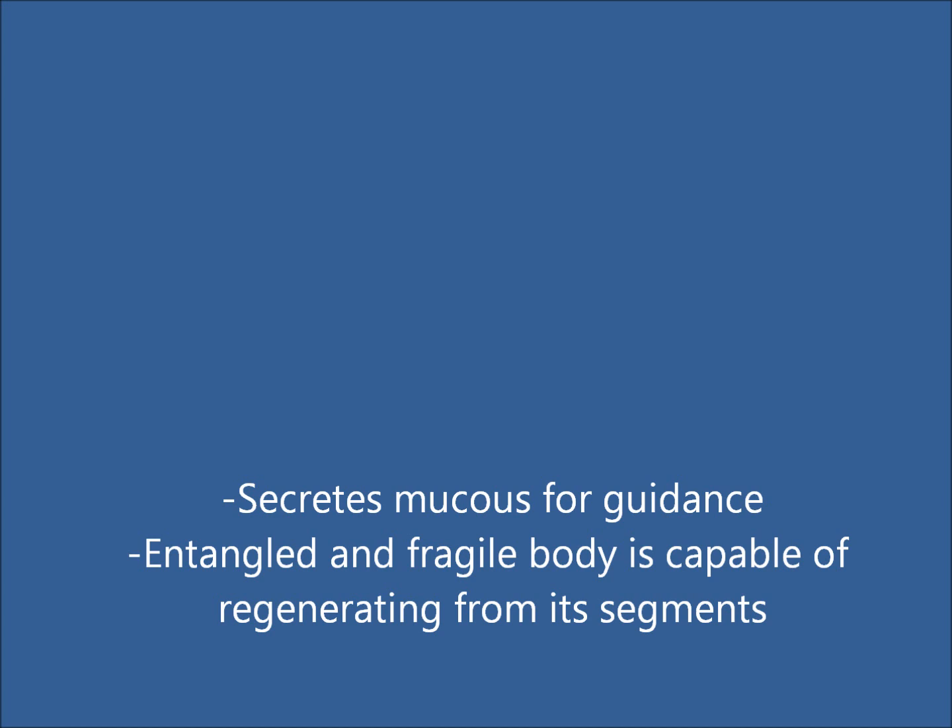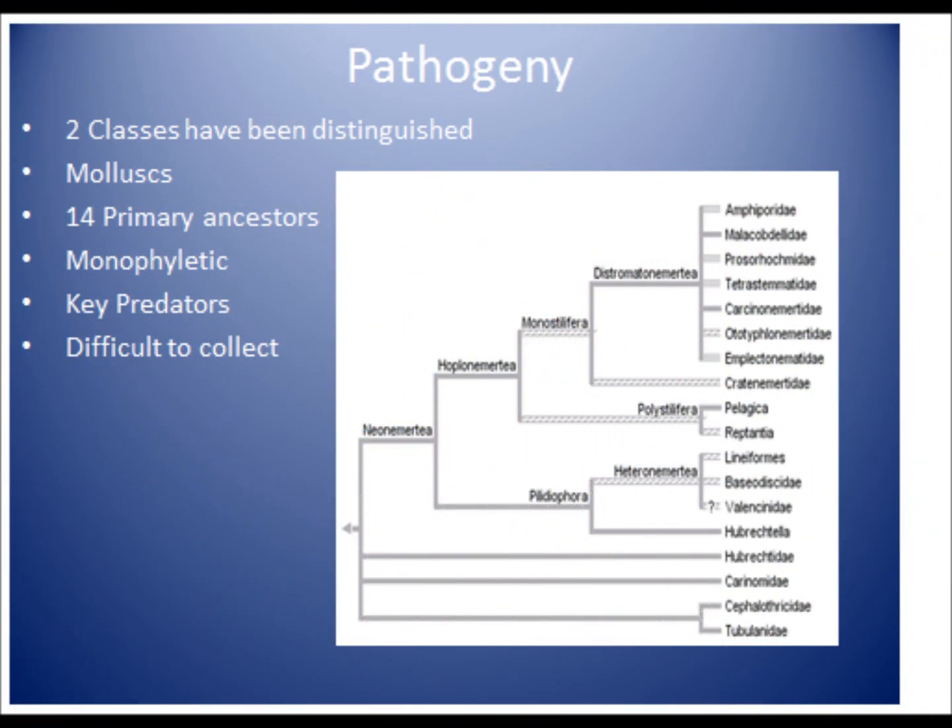Ribbonworms are generally found entangled under rocks and are extremely fragile. This worm may break into several fragments if there is an attempt to untangle it, though regeneration from its segments is easy, as it is capable of reproducing asexually.